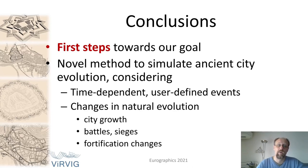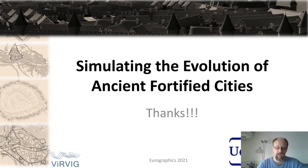In conclusion, we think we have given our first steps towards reproducing the evolution of the city — the first baby steps in bridging the gap between history and computer graphics. We created a novel method to simulate ancient city evolution, taking into account time-dependent user-defined events and the natural growth of the city and its population, given by battles, sieges, and different fortification changes. Thank you very much for listening. If you have questions, we will be very pleased to answer them.